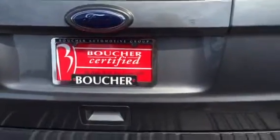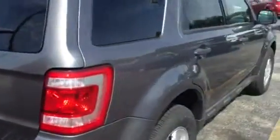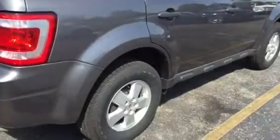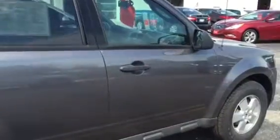Hi there! Thanks for inquiring on this super sharp 2010 Ford Escape. This vehicle is in great shape. It has been fully inspected by our Ford certified technicians, comes with a full Carfax report, and is priced to sell at only $11,000.